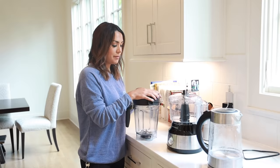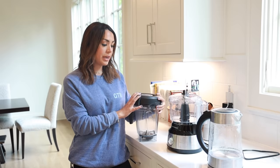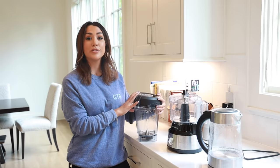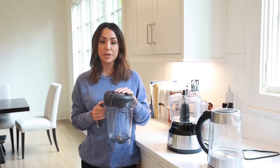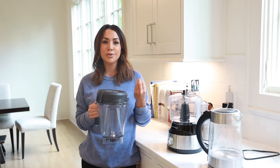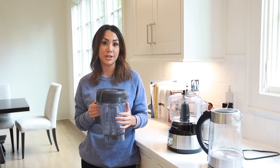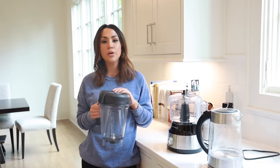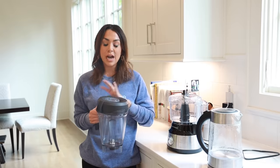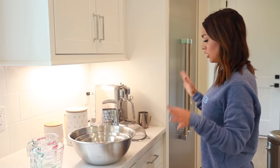Next up is my Vitamix. This is the one thing that's a little more expensive — I got mine refurbished, so it was a couple hundred dollars, but definitely an investment. I use it every single day to make a smoothie for breakfast or lunch. It's the most powerful blender ever — your smoothies come out very smooth with no grittiness. You can also make smoothie bowls and soups with it.